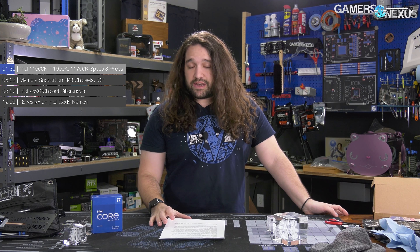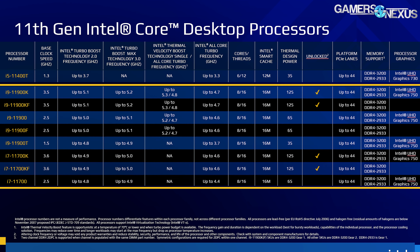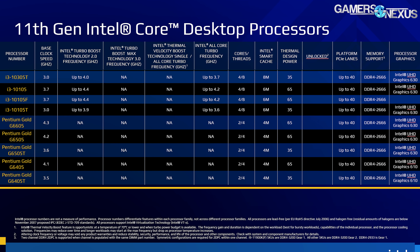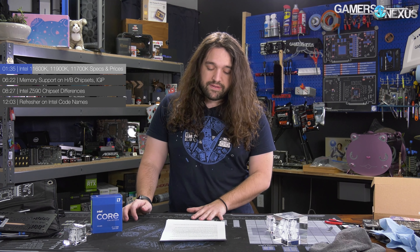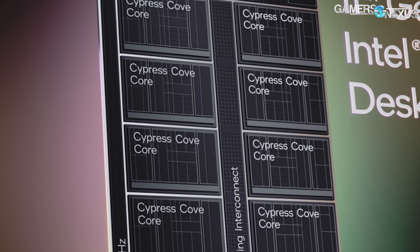The CPUs have now officially been announced. The launch date is the end of March for at least the three main ones our audience is concerned with — that'd be the i5 11600K, the i7 11700K, and the i9 11900K. As usual, Intel has a somewhat disorienting amount of CPUs available. This is a little different from AMD's approach; they typically announce maybe two to four at a time, but Intel has a gigantic ecosystem of system integrators, OEMs, pre-built manufacturers, and B2B partners, so Intel releases a lot of different SKUs.